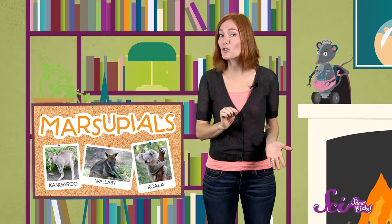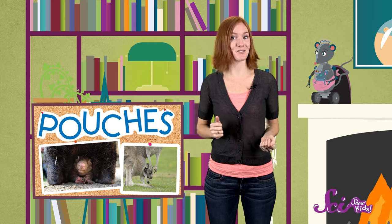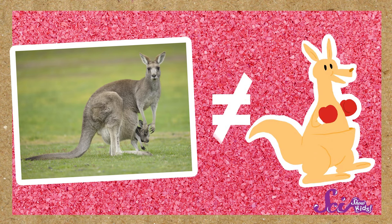But no matter where they live, most marsupials have one thing in common. I'll give you a hint — that little kangaroo was sitting in one. You got it! Marsupials have pouches. But only the females do, because that's where the mothers carry their tiny babies. The pouches are sort of like pockets, but more like drawstring bags. And they don't look like they do in cartoons.